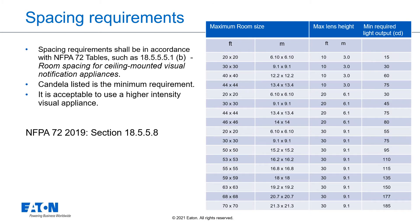Spacing requirements for ceiling-mounted appliances shall be in accordance with NFPA 72 tables, such as Table 18.5.5.5.5.1b, room spacing for ceiling-mounted visual notification appliances, which is shown in the table to the right. Candela listed in the table is the minimum requirement; however, it is acceptable to use a higher-intensity visual appliance.